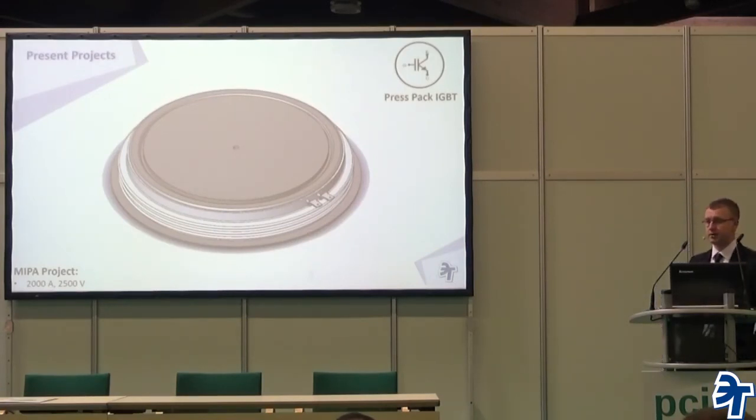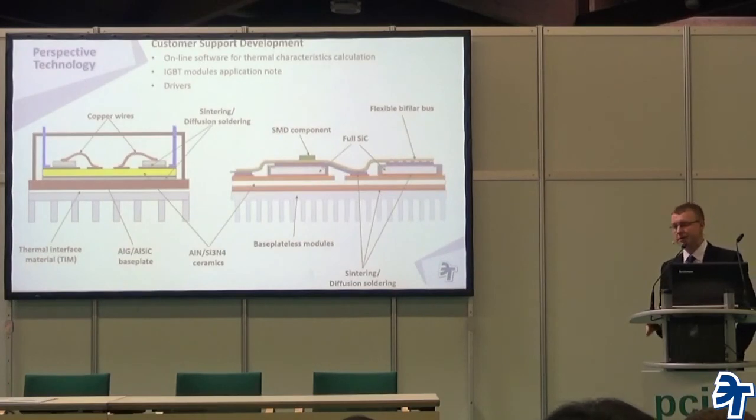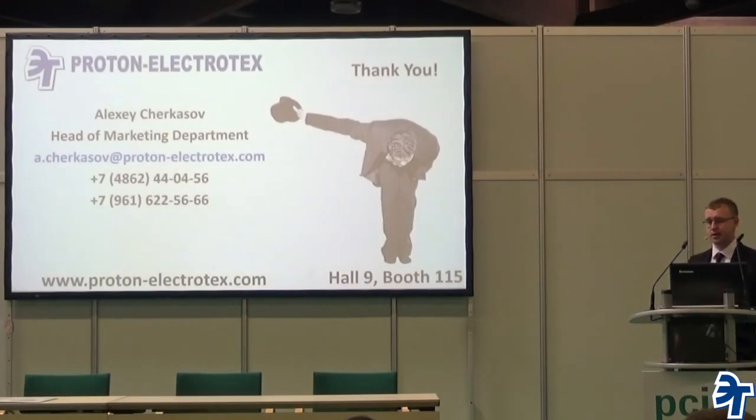Thanks to our IGBT team for the splendid work they do and continue to do. We also have a bunch of technologies we're going to implement later — starting with various engineering software and support, moving to new materials and technologies — there are some surprises hidden in our sleeves. If you have any questions or want more detailed information, we welcome you at our booth. Thank you.